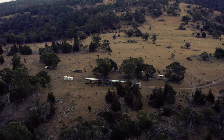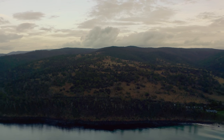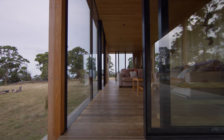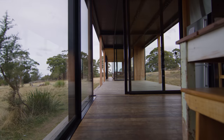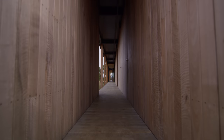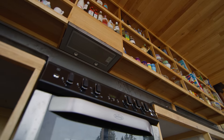The building itself is comprised of modules or pods within a continuous envelope. The communal spaces are open to the landscape, separated by decks and verandas. As you move from one communal space — like a living area to a kitchen — you go outside.